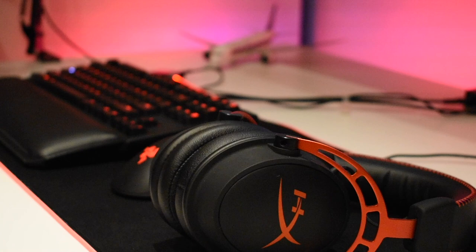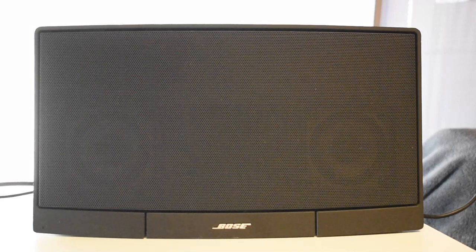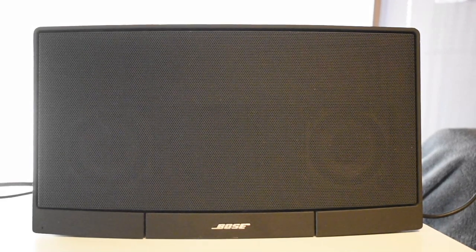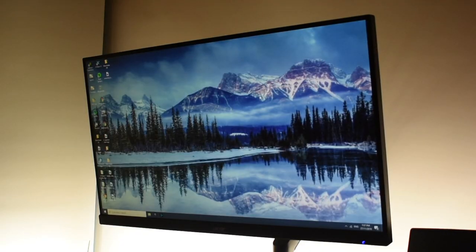For the headphones, we have the HyperX Cloud Alphas. These are really nice headphones, good for the price, and they come with an extension microphone — I don't use it because I already have a mic. For the speakers, these aren't really the best quality but they get the job done. My dad gave them to me so I wouldn't have to buy an extra set of speakers.